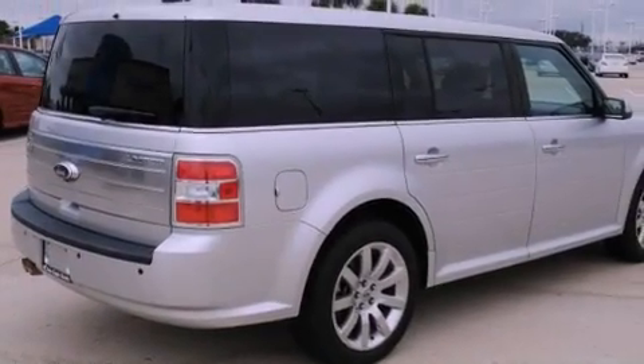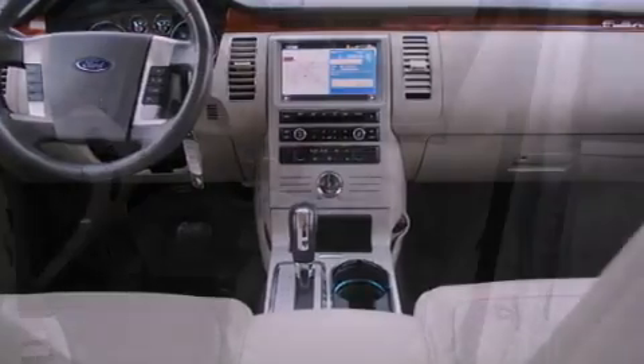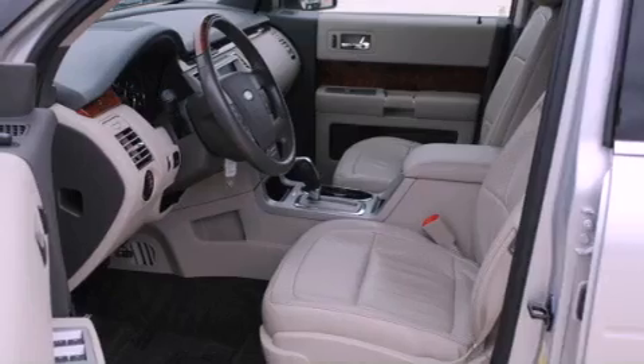All of the following features are included: power adjustable driver pedals, aluminum wheels, a low tire pressure indicator, a leather-wrapped shift knob, and the SecureLock anti-theft system.